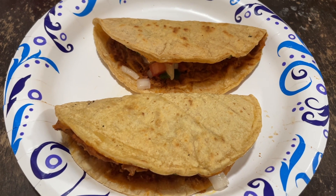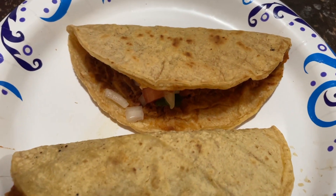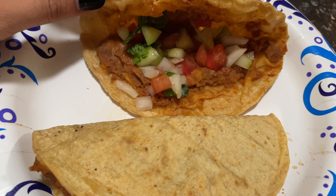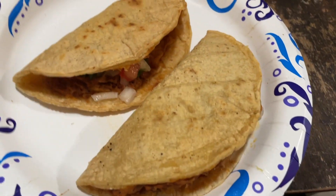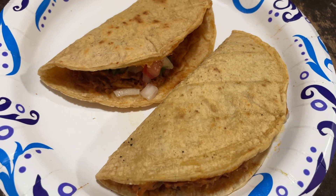I hope you guys enjoyed this week's What's for Dinner. Thank you so much for watching, and I will see you guys on the next one. Bye!